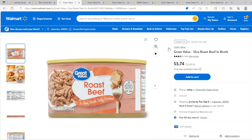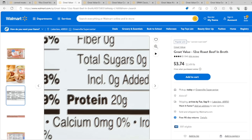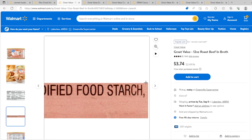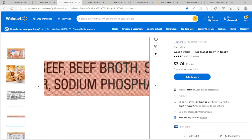Number two: canned roast beef, $3.74 for 12 ounces — a little bit better price. On this one, 20 grams of protein, so that's good, even more protein than the last one. But the ingredients include beef, beef broth, salt, modified food starch, caramel color, and sodium phosphate. Even though sodium phosphate is normally found in a lot of foods, when they add it, it can actually cause problems including kidney disease. So not the best.